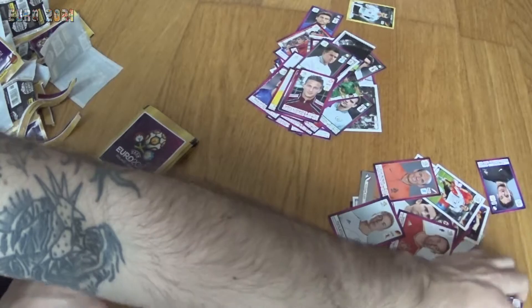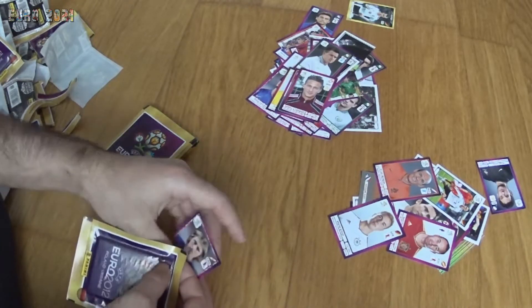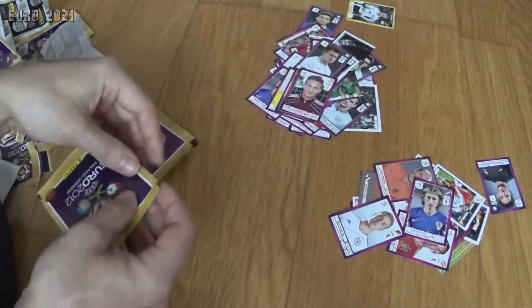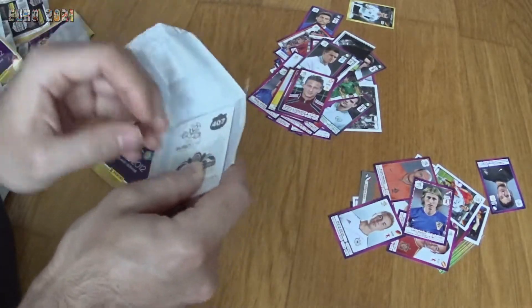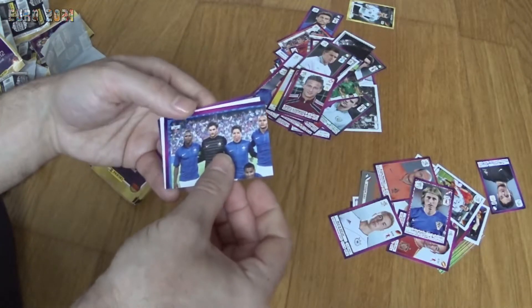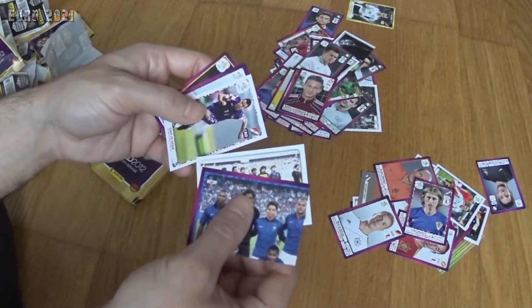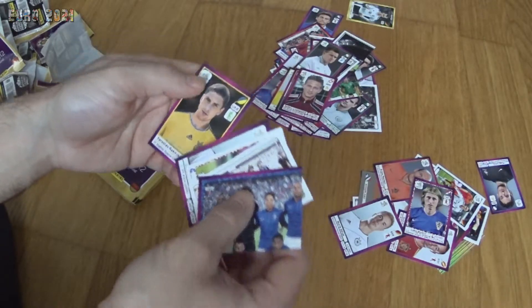Really nice sticker — a young Luka Modrić. He was born in 1985, so he was just starting to hit his prime at Euro 2012. Next pack has part of the French team, the 1984 winners France, Deschamps, Lassana Diarra, Lukas Podolski, and Yaroslav Rakytskyi.